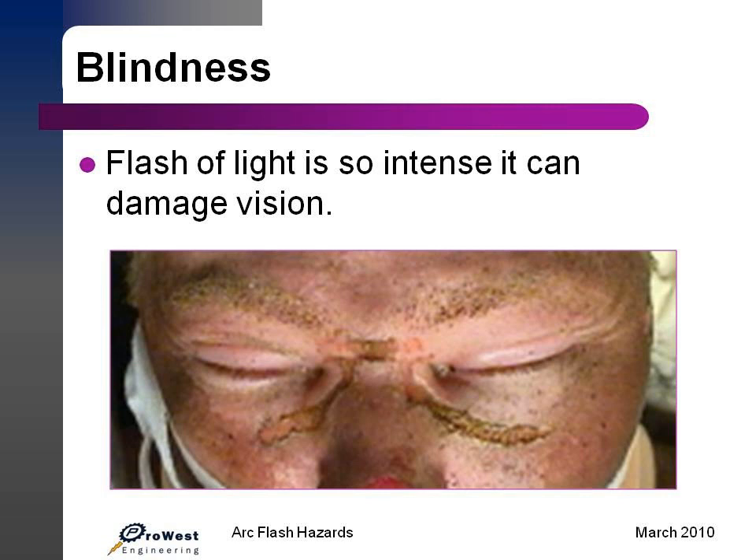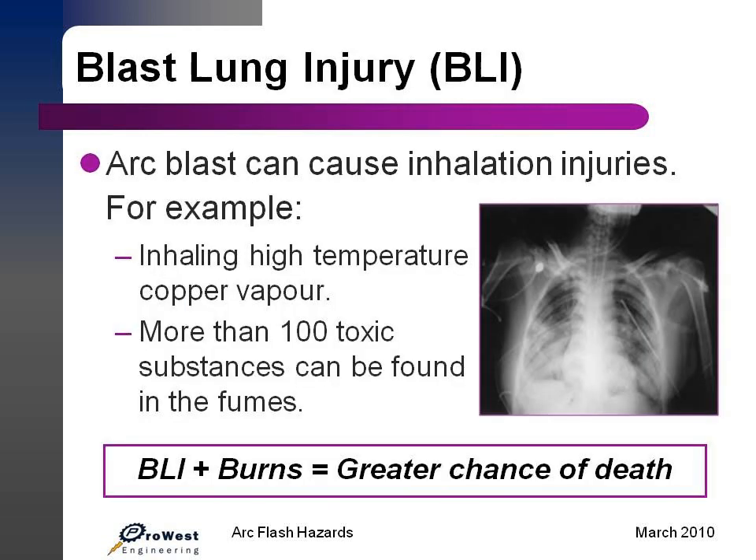A lot of people experience temporary or permanent blindness from the very intense flash of light during an arc flash event. Blast lung injury is another one that a lot of people don't talk about. Arc blasts can cause severe inhalation injuries just due to the nature of the concussion when one of these events takes place. And with the exploding copper, there are a lot of toxic vapors in the air that will actually force themselves into the lungs of a person.